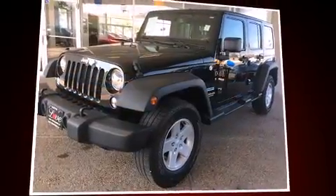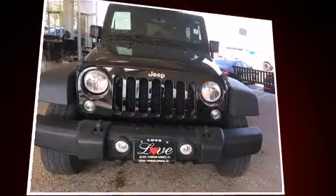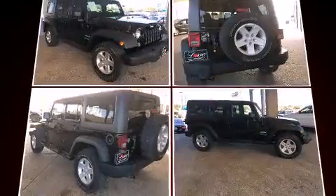Treat yourself to a test drive in the 2014 Jeep Wrangler Unlimited. It features four-wheel drive capabilities, a durable automatic transmission, and a refined six-cylinder engine.